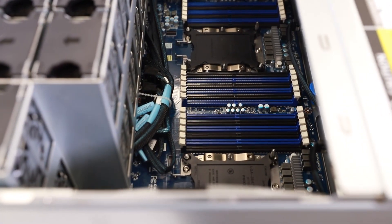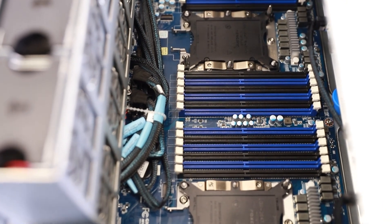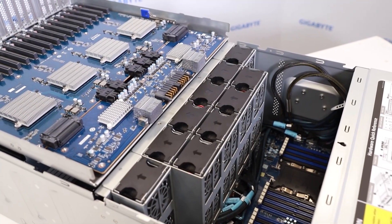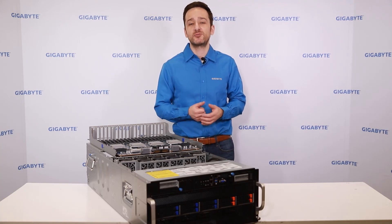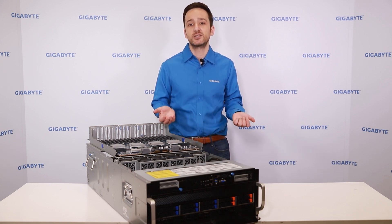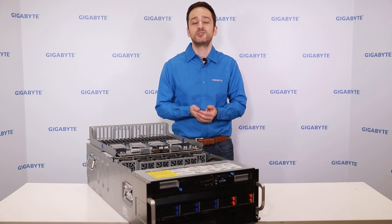The server also features dual Intel Xeon scalable processors, providing powerful compute capabilities for network functions virtualization to allow the server to process and manage RAN traffic locally. Gigabyte's G591-HS0 is ideal to build a mobile edge computing platform for a 5G connected stadium, making your viewing experience closer, more connected and more amazing. For more information, please visit our website.